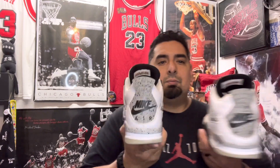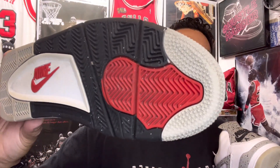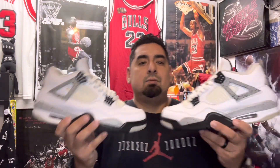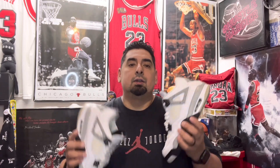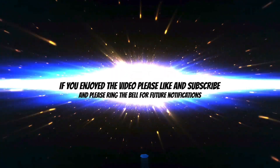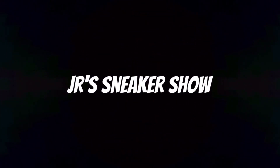Do y'all own a pair of these? You can see on the bottom it says Nike, and you can see wear on the toe. I take care of my sneakers — every time I take them off I wipe them down and put them back in the box. Anyway, thank you for checking out JR Sneaker Show. Please hit the thumbs up, subscribe to my channel, tell your friends about it. God bless you and I'm out.